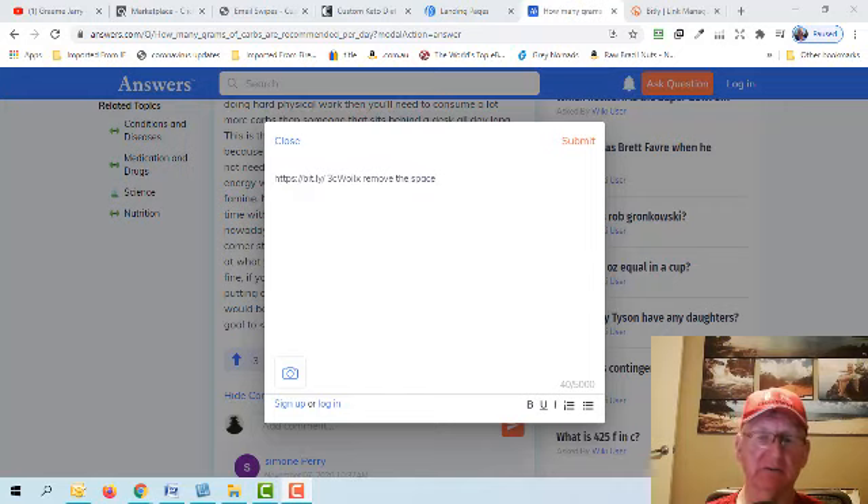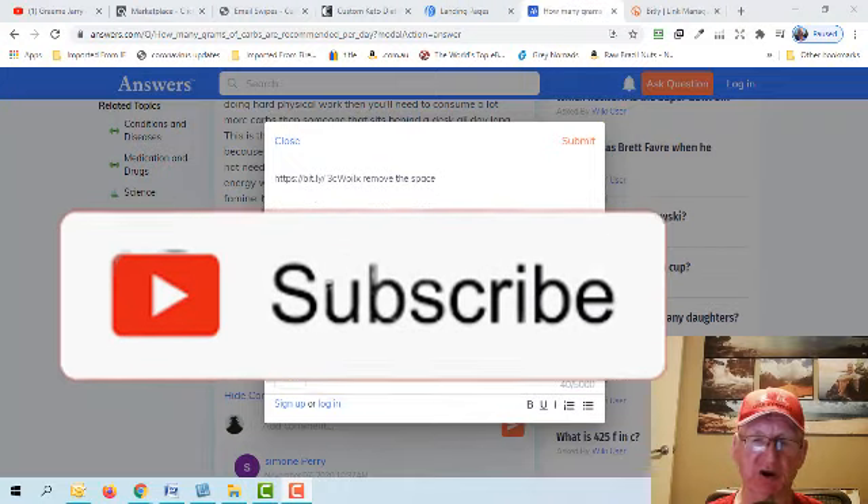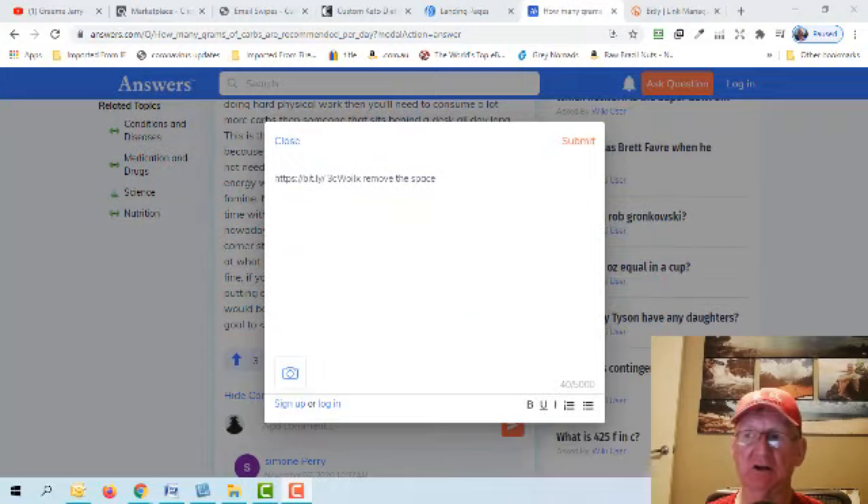That's how you could make two hundred dollars a day with email marketing. I hope it's been valuable to you. If it has, hit the subscribe button, smash the bell icon, and if you want to know how to make fifteen hundred dollars commission per sale, click the first link in the description below.